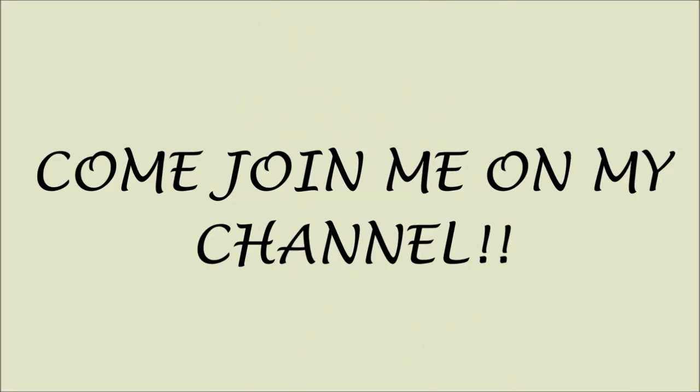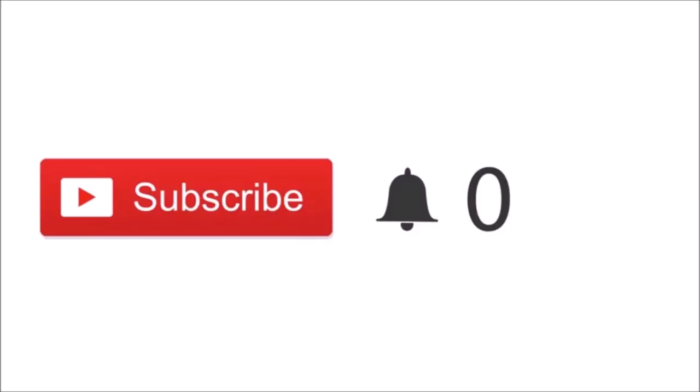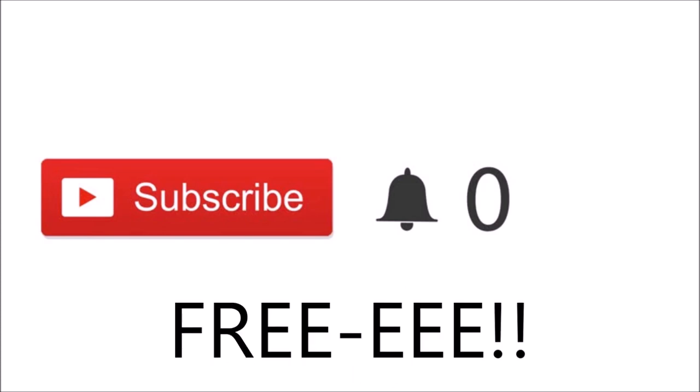Quick note — if you're new here, please click the red subscribe button. It's free, and you'll be notified when I post new videos. Thank you so much for subscribing! Now let's get back to the video.